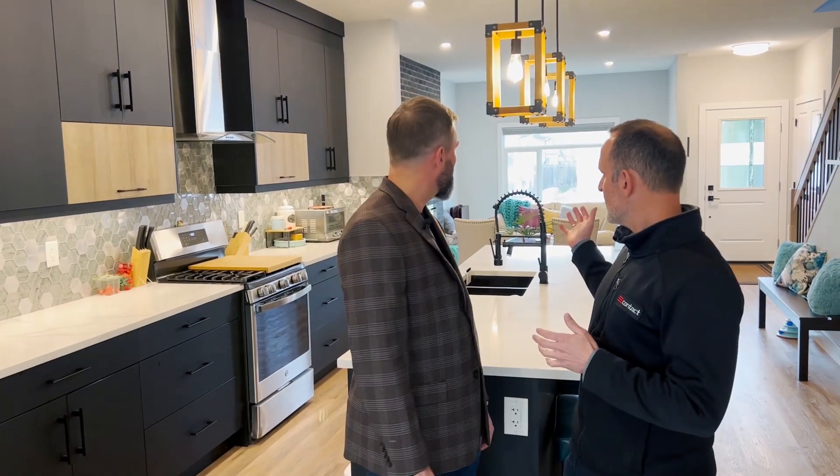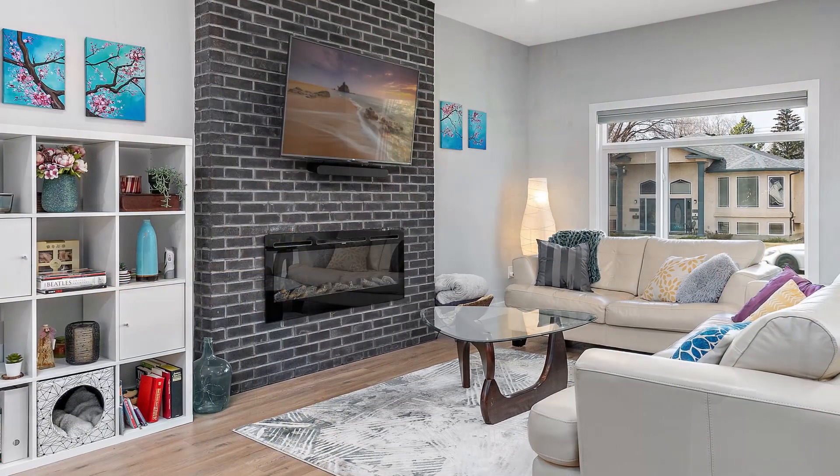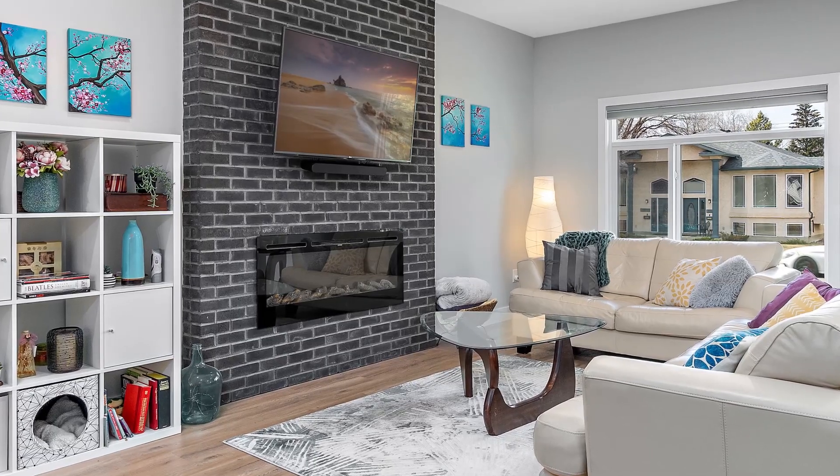One more thing to point out is in the living area — I really like the use of the electric fireplace. A nice full brick finish on the chase itself makes for a very cozy space, a nice touch to the living area for sure.